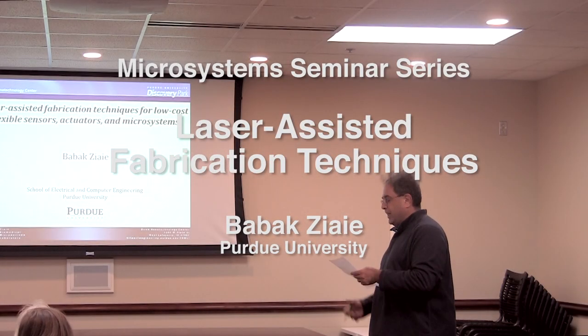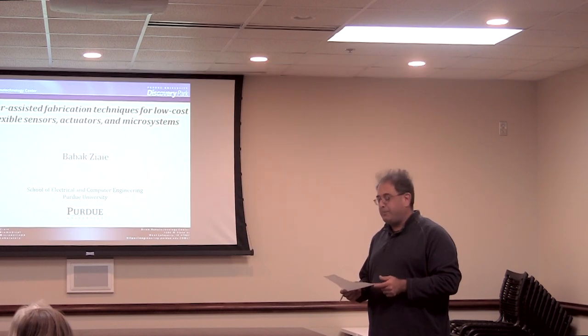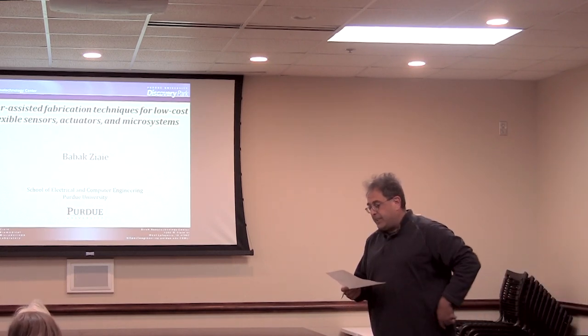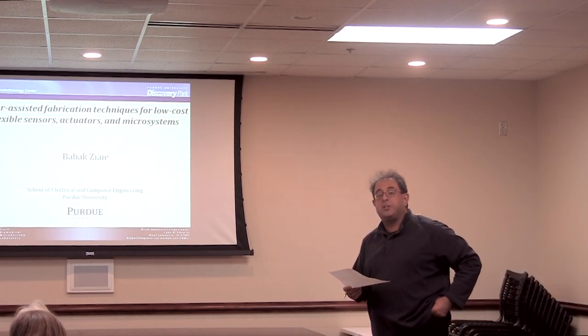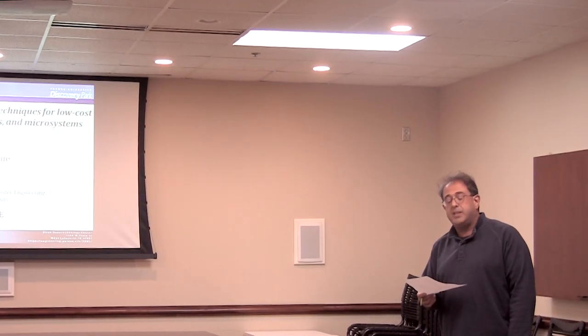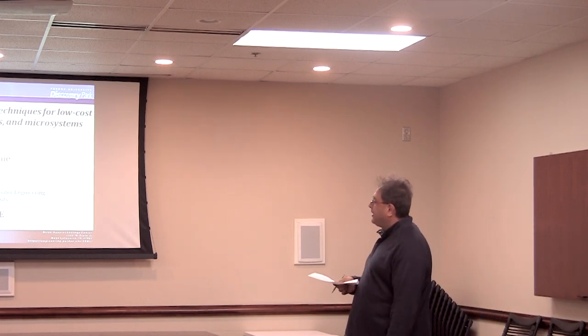It's my honor to introduce Professor Bobak Ziai. It took us a long time to get him to come here, but I'm very glad he finally made it. Bobak received his PhD degree in electrical engineering from the University of Michigan in 1994, 95, and 99. He was a postdoctoral fellow following his graduation at Michigan and then moved to the University of Minnesota in Minneapolis. He was there for a few years as an assistant professor in electrical engineering and then Purdue University recruited him, and he's been at Purdue for almost 10 years now.